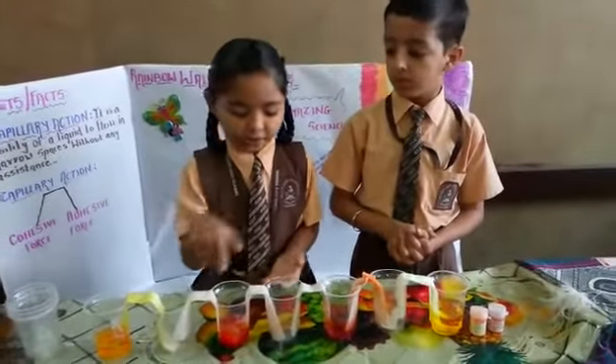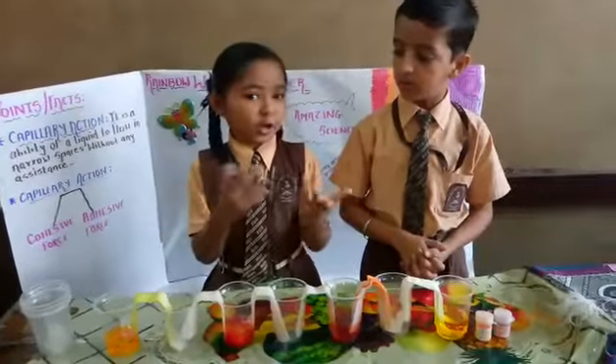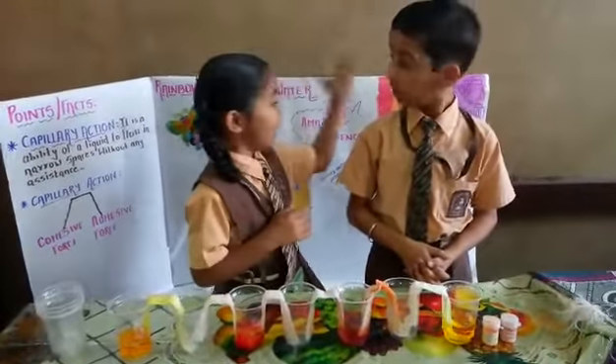Place a paper towel this way in every glass. After 30 minutes you can see how the water is coming from one glass to another, and forms a rainbow.